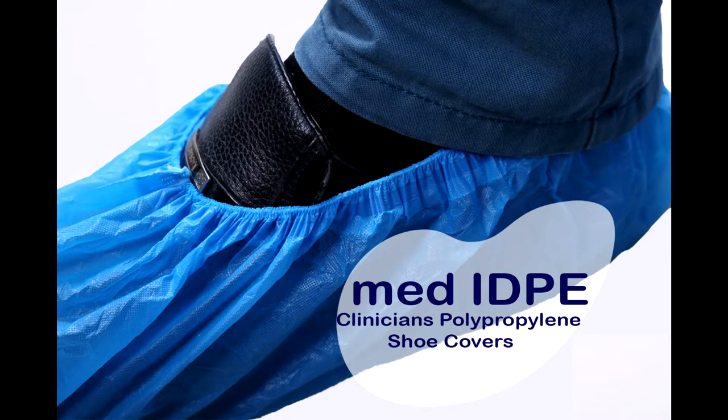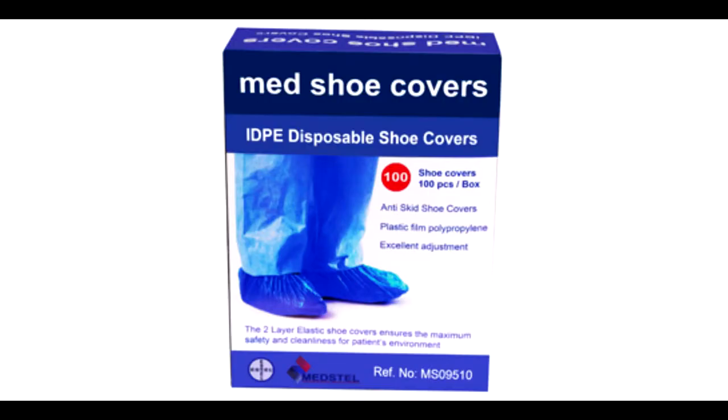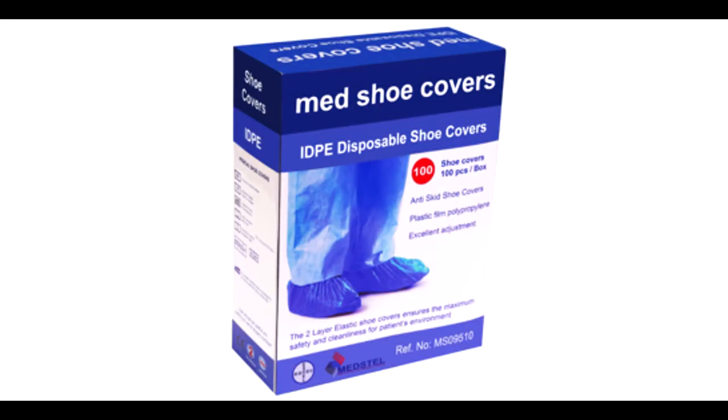The Medstall shoe covers are made from AD film polypropylene material that resists high levels of fluid. In medical settings, spills can occur unexpectedly. To prevent unsightly stains or unsanitary conditions, Medstall AD shoe covers can play an essential role.